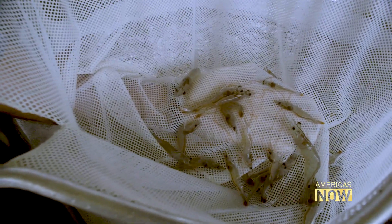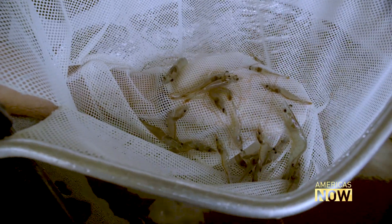A mature female shrimp can produce between 300,000 and 500,000 eggs every time she spawns, and she can spawn sometimes three times a month.